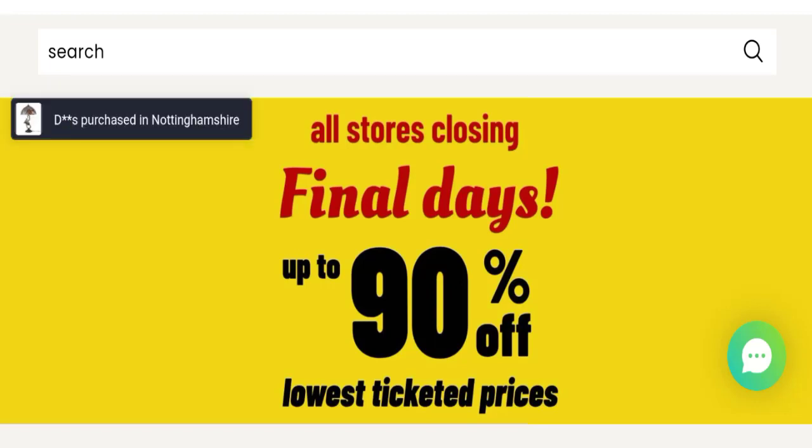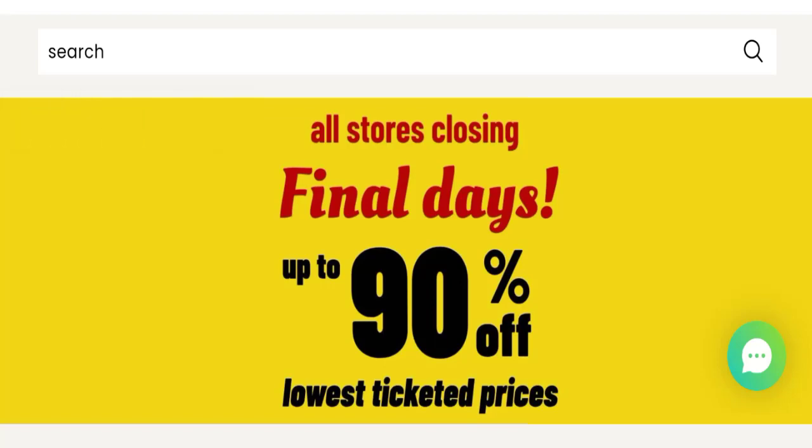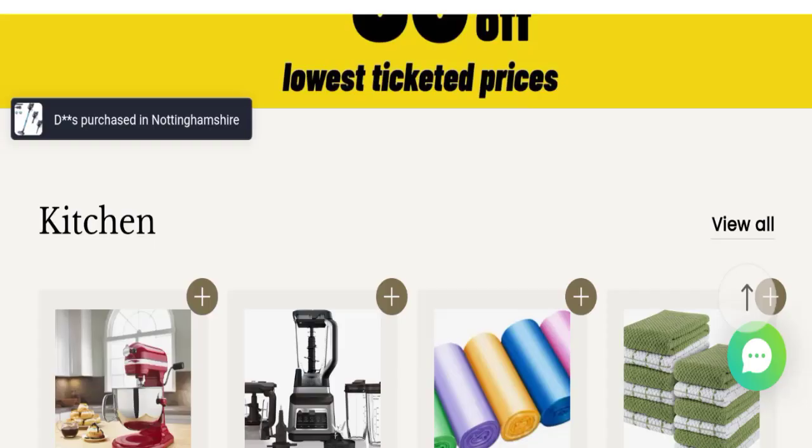People from the United Kingdom are searching for this site's details. This is not our website. If you've experienced any fraud over this website, then watch this video till the end. We will share information to get your money back. So, let's get started.